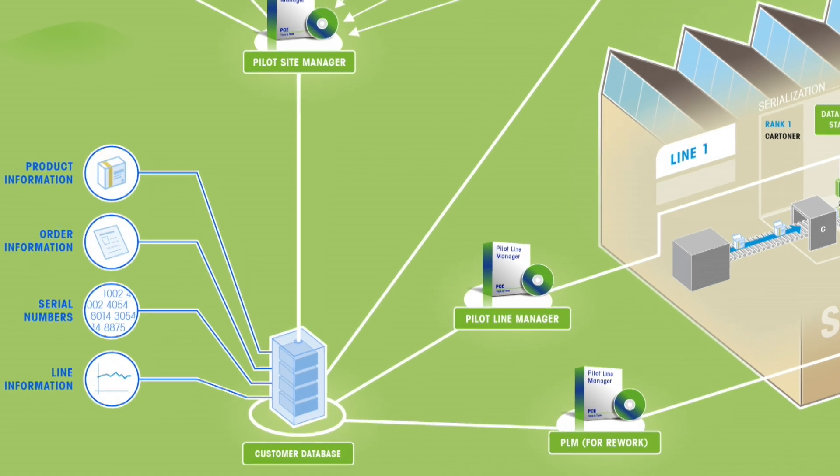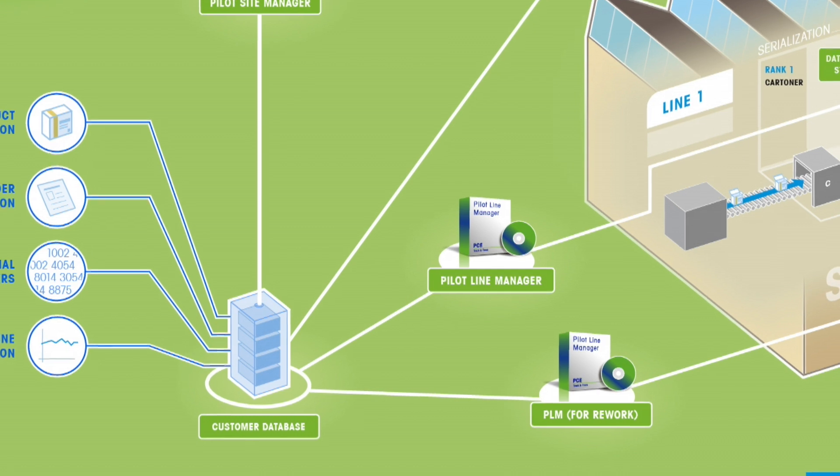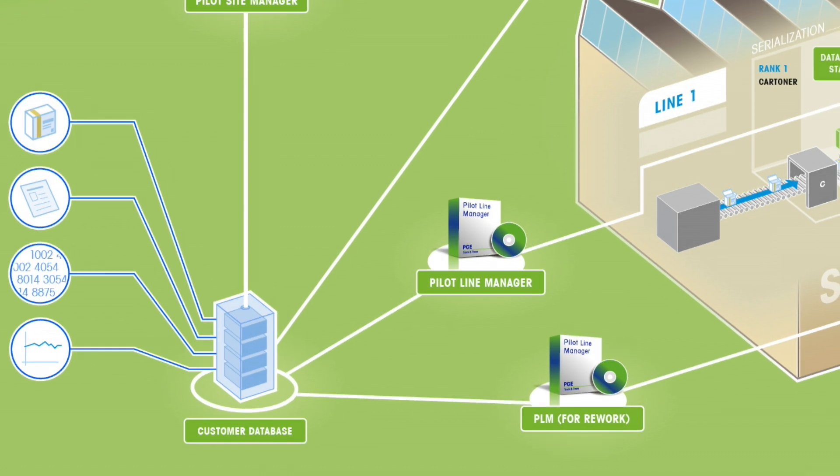The database is also the source for the line management software. The Pilot Line Manager, in short PLM, ensures reliable device management on each individual production line, serving as the interface for the operator and handling all integrated devices such as cameras, printers, PLCs, and sensors. Using the PLM's touchscreen interface, an operator can easily start production and control every intermediate step within the entire workflow.